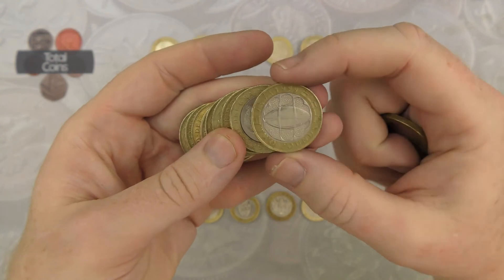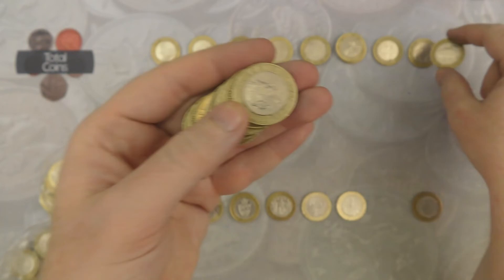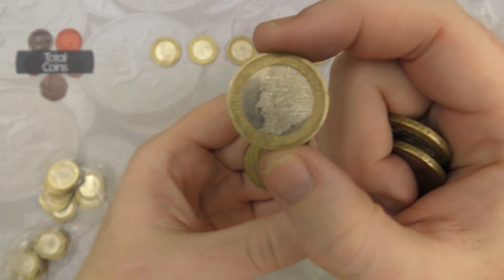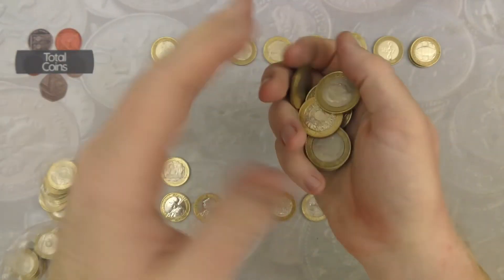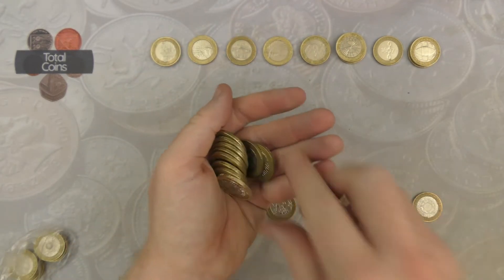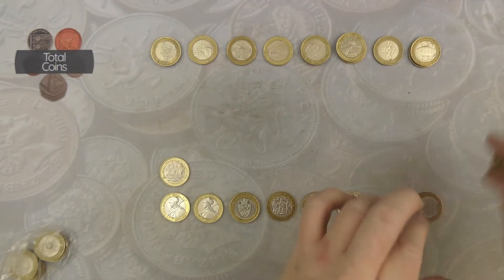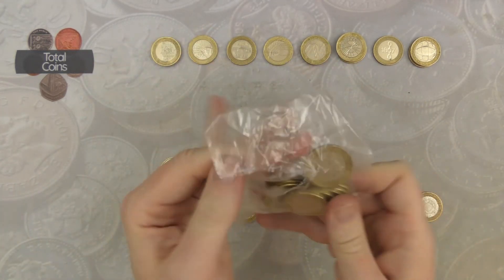We've got another Rugby — very nice — and another Charles Dickens. With that we are onto our last bag, and what an absolutely stonking hunt we've had today — so many keepers, just unbelievable.